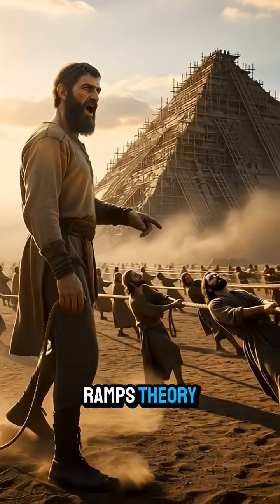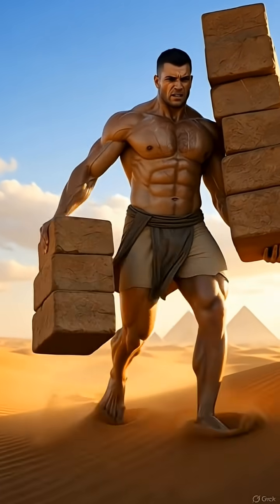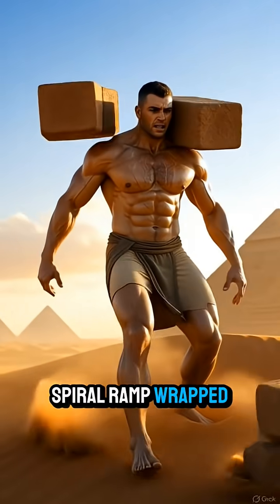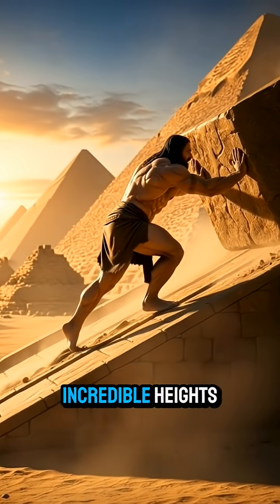Next comes the ramps theory. Some believe a massive straight ramp was built. Others say a spiral ramp wrapped around the pyramid. Both could lift heavy stones to incredible heights.